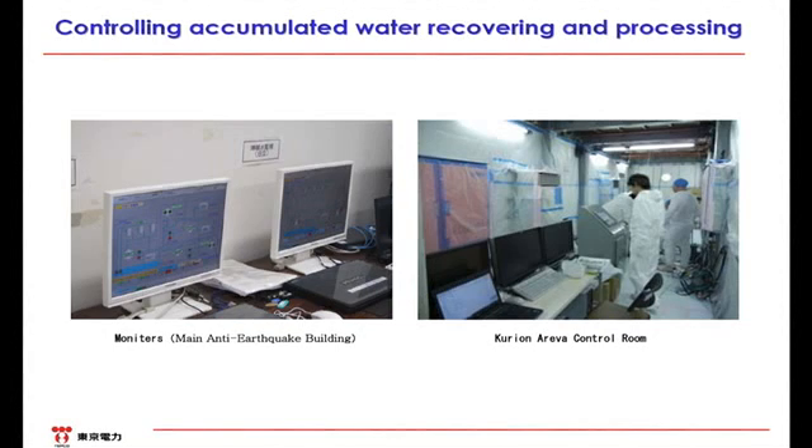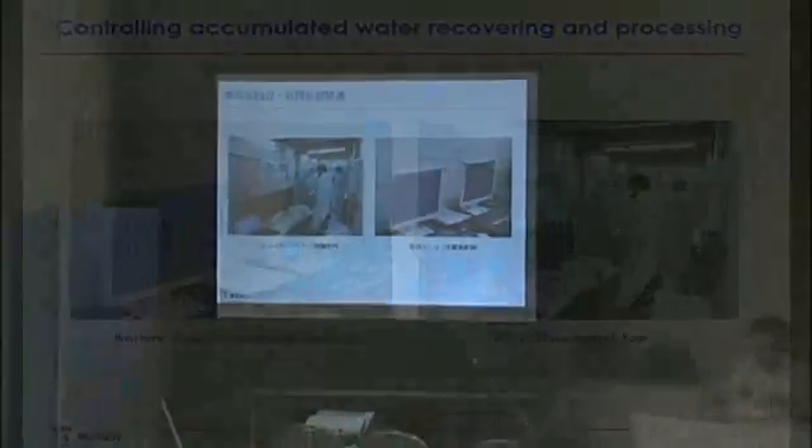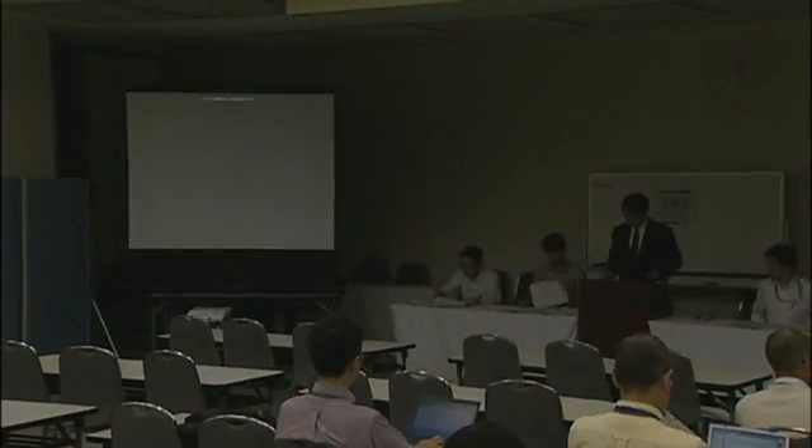Regarding the surveillance monitors, they have been installed in the main anti-earthquake building too. Therefore, if there is any abnormality or trouble in the water treatment facility, we can grasp it at the main anti-earthquake building as well. Today, we provided an overview of the workings behind the collection and processing of accumulated radioactive water. Later, we are planning to provide periodic explanations of the status of each instrument and tank installations. Thank you.